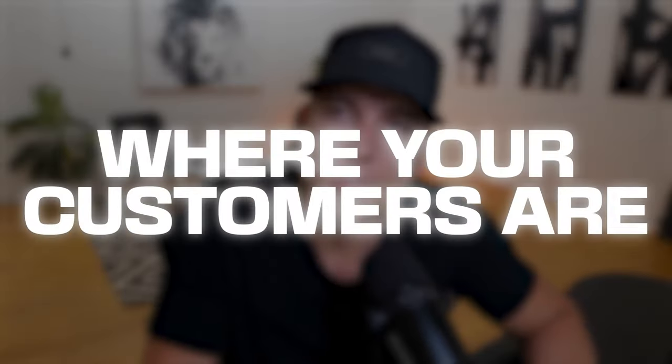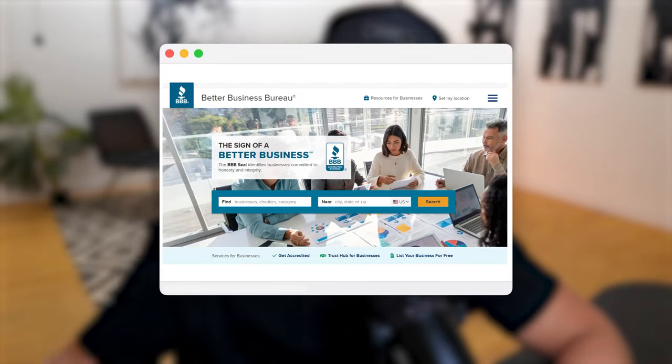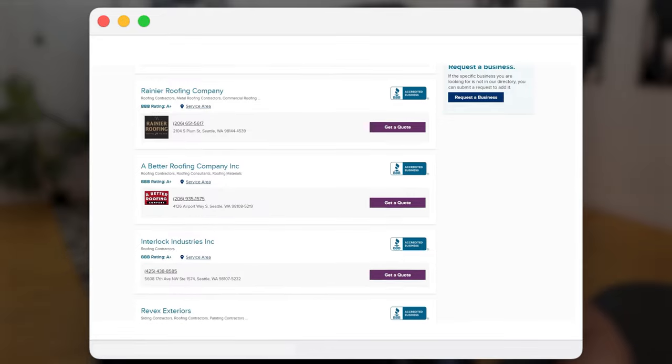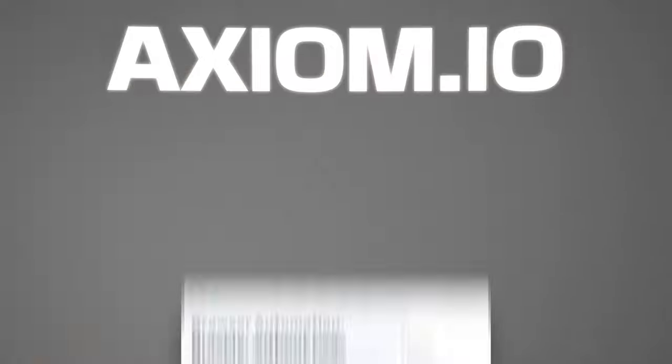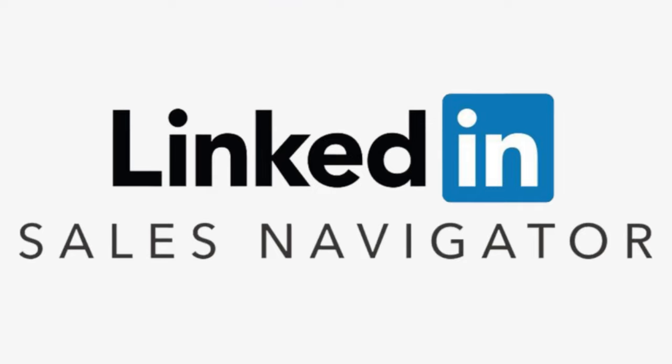If you want 5,000 leads, you need to hire five list builders for a week. As for finding directories, look at where your customers are. For example, if you work with realtors, you can go to Zillow or Realtor.com and have the list builder scrape data, or go to the Better Business Bureau and pull thousands of local businesses. We also use a tool called Axiom, which is a bot that makes it super efficient to scrape data.